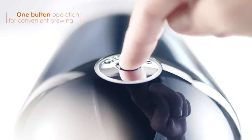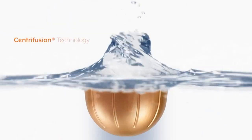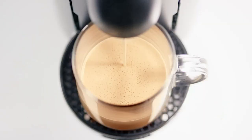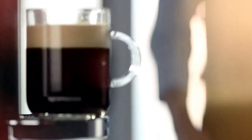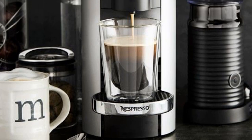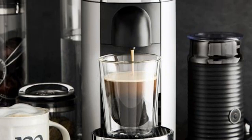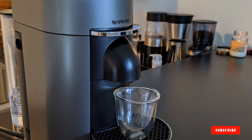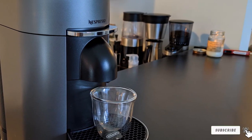In our test, every cup of coffee came out hot and rounded with a luxurious crema. We also like that the position of the water tank can be moved around to accommodate any size counter space. Another noteworthy perk is that Nespresso recycles used pods if you send them back, and their newest Vertuo machine is made from 54% recycled plastic. Finally, you can't beat the price.